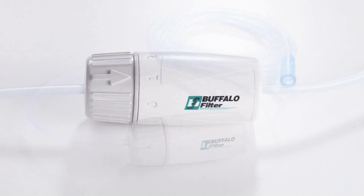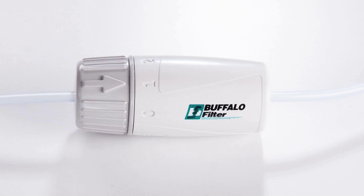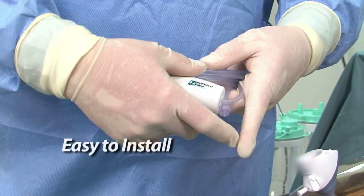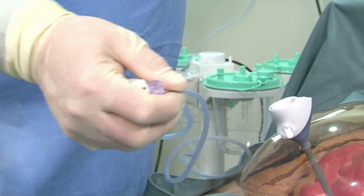PlumePort Active is the first line of defense designed for safe, effective removal of surgical plume during laparoscopic procedures. Buffalo Filter's PlumePort Active installs in seconds and actively draws plume away from the peritoneal cavity and the surgeon's field of vision.